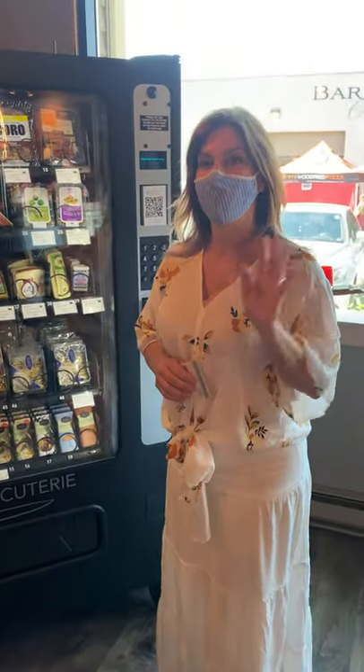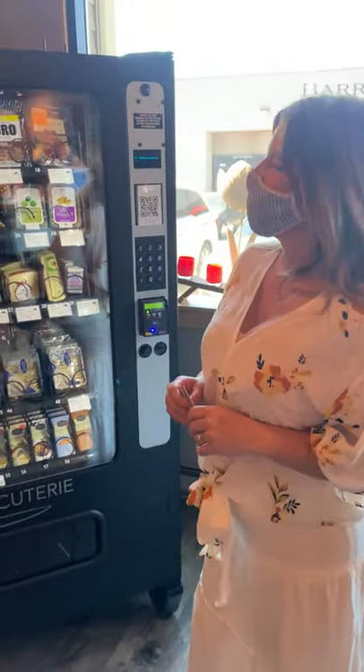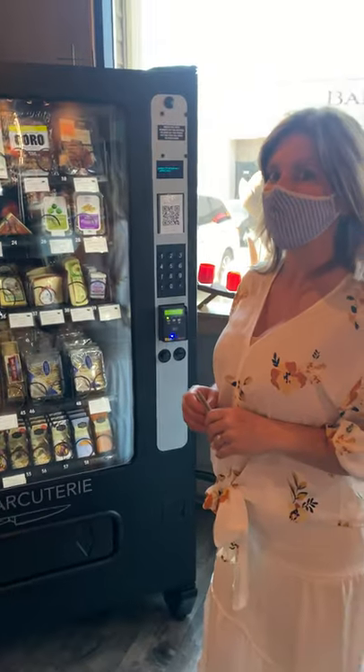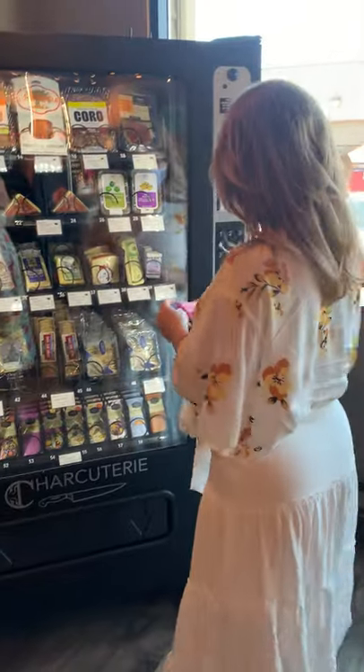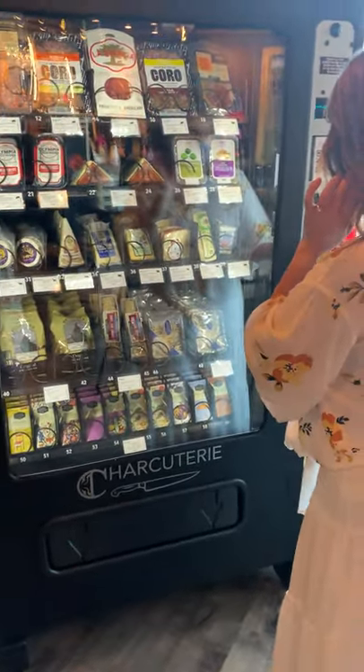Hello wine friends, this is Carrie and Jen from Woodinville Wine Blog, and today we're here at War King Wines in the Warehouse District. We're about to taste fabulous rosé, but we saw this — what the heck — it's a charcuterie vending machine! There are only two here in Woodinville, and here's one at War King Wines. It's by Venn Charcuterie.